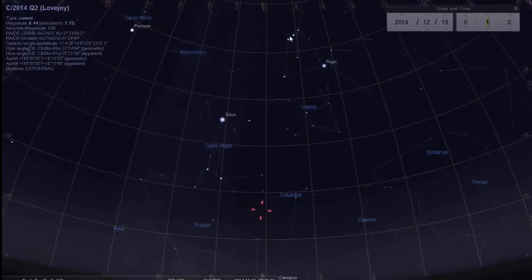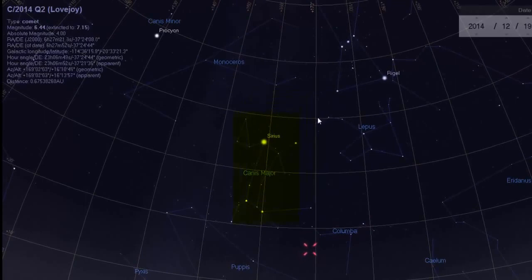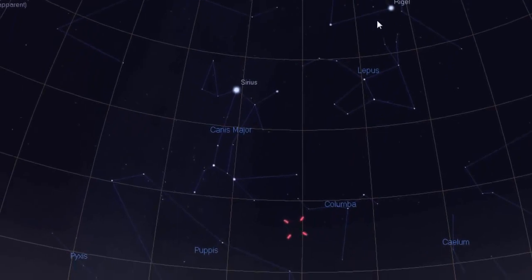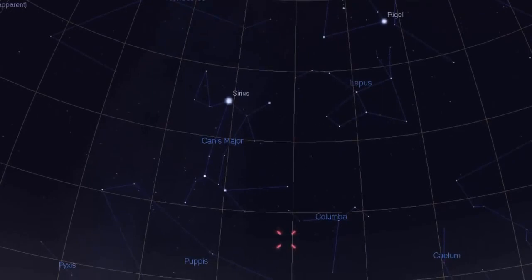For people who really don't know what I'm talking about, you can simply use the constellation Orion or the constellation Canis Major as markers. Or even better, you can use the very bright stars Sirius and Rigel. Look a few degrees below those two stars in that area — you should see the comet, which will appear green and fuzzy. Using Sirius and Rigel as reference points, scan down in this area and you should be able to find the comet.